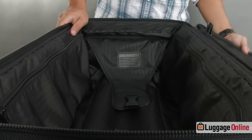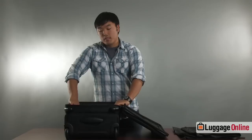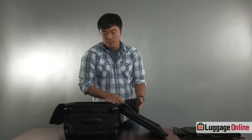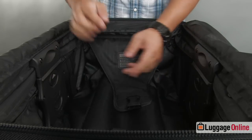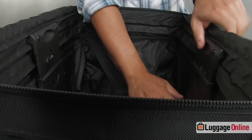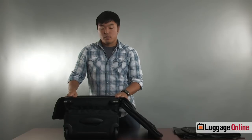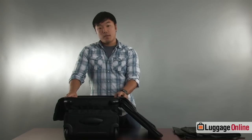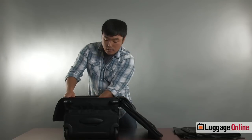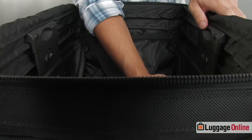Tumi actually offers a very unique zipperless expansion system with this bag. When you open up the bag the two zipper compartments on each side velcro out and fold outside of the bag. This reveals two push button areas. These latches are pushed in which allow the bag to actually expand two and a half inches more, locking in place. Now when the bag is expanded it may not fit into some overhead bins and may not comply with some airline carry-on regulations. To return the bag to its normal size you simply push the buttons back in, push down, and the bag returns to its normal state.